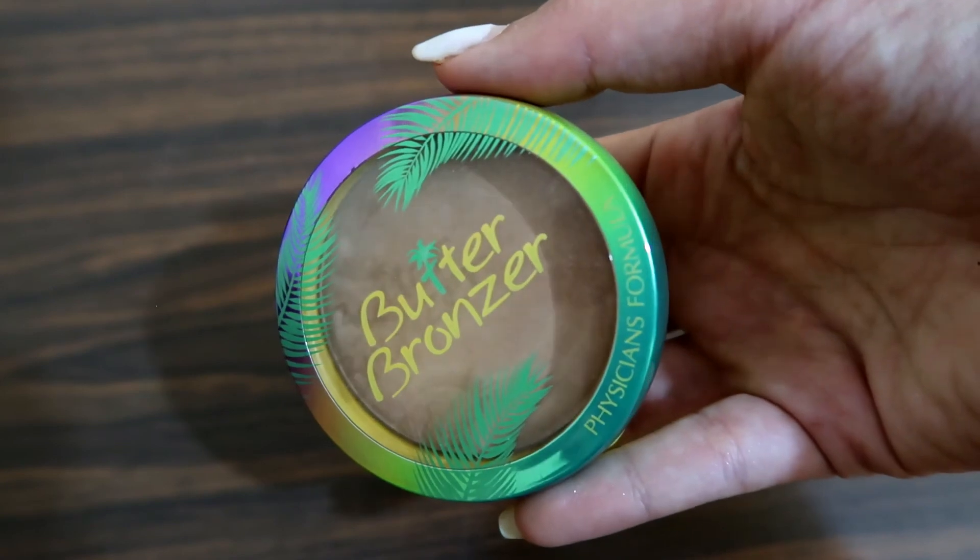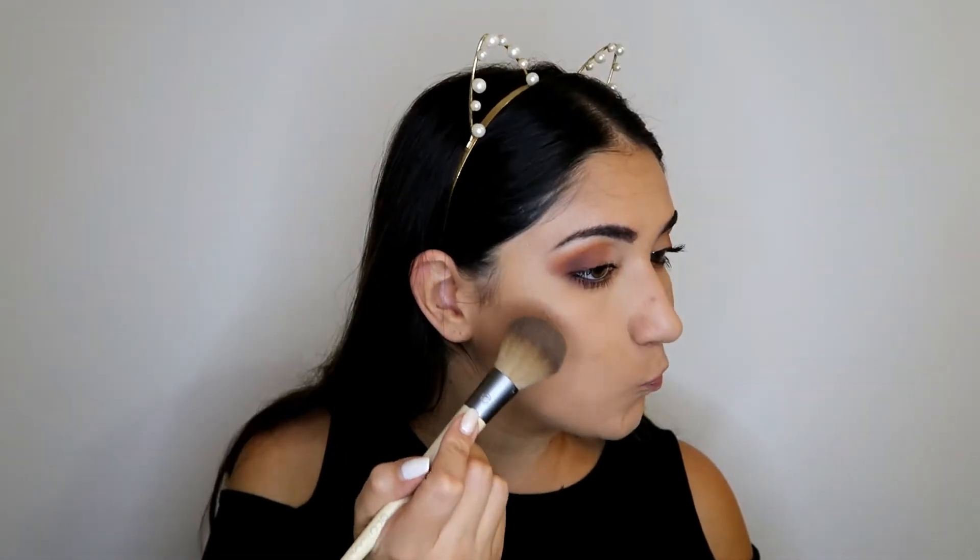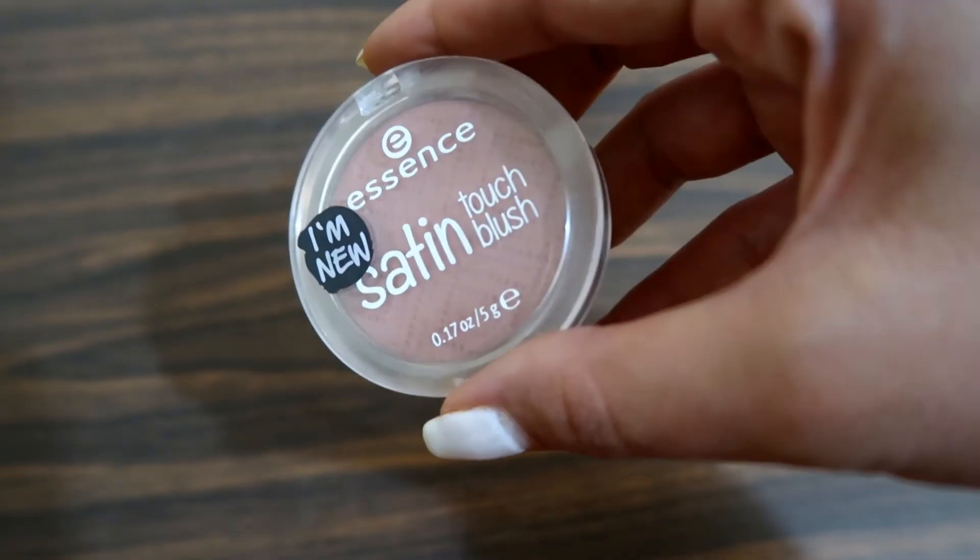To finish up the face, I'm taking my Physician's Formula Butter Bronzer in the shade Light Bronzer and applying it to my face. Then to put some color in my skin, I'm using the Essence Satin Touch Blush in shade 20 Satin Love. This is a great blush for fall because it's very mauve-toned and goes with every look — it's very neutral and I use it every day.